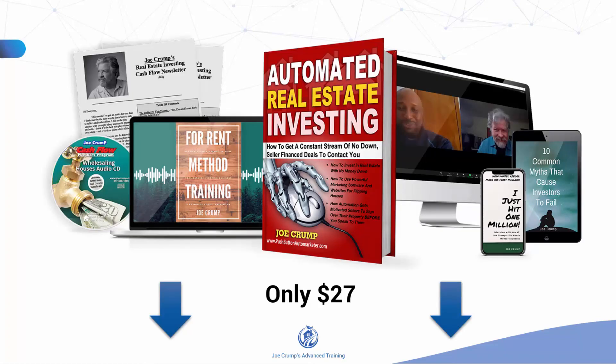If you buy my book using the link below, you'll also get 5 bonus programs that'll help you get your business up and running fast. You can download the whole digital training bundle for only $27. Go to the website right now and check it out.